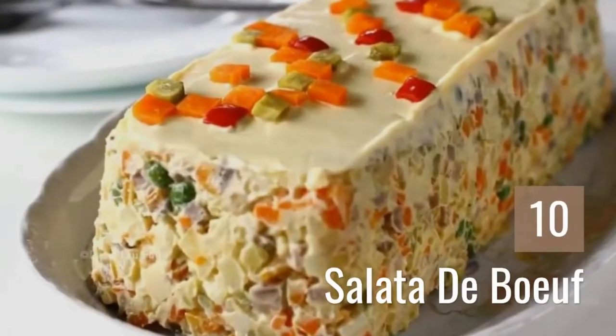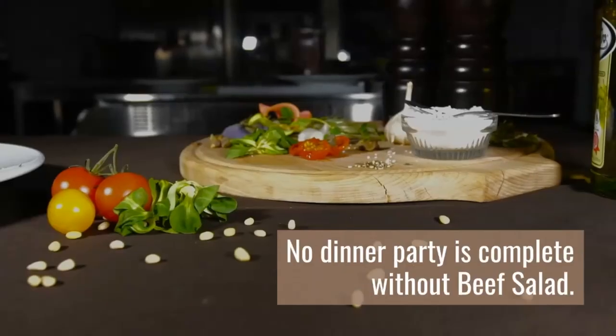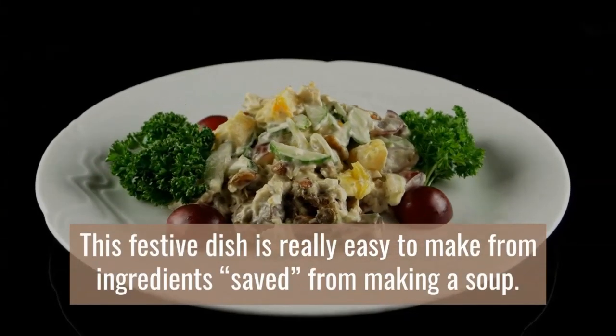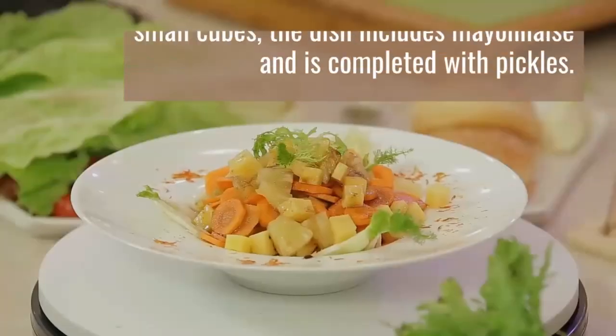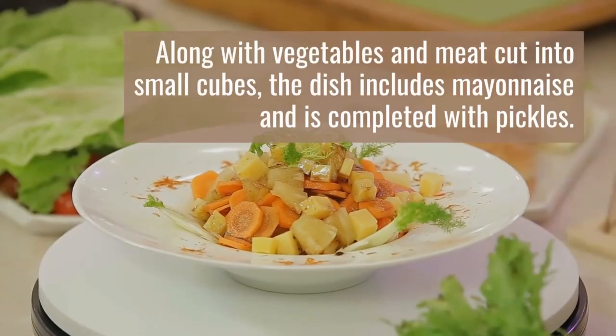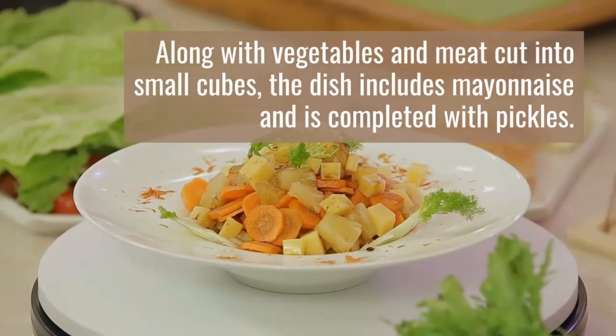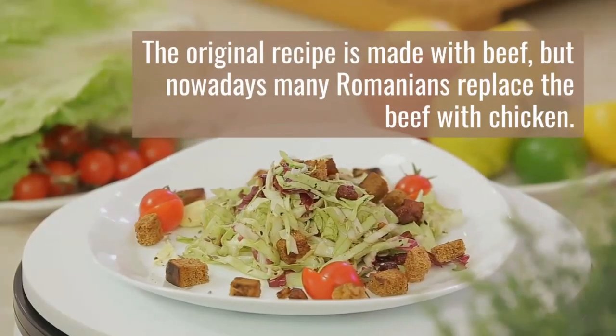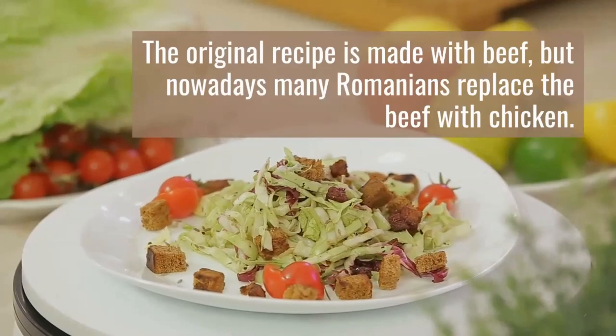10. Salată de Boeuf. No dinner party is complete without beef salad. This festive dish is really easy to make from ingredients left over from making a soup. Along with vegetables and meat cut into small cubes, the dish includes mayonnaise and is completed with pickles. The original recipe is made with beef, but nowadays many Romanians replace the beef with chicken.